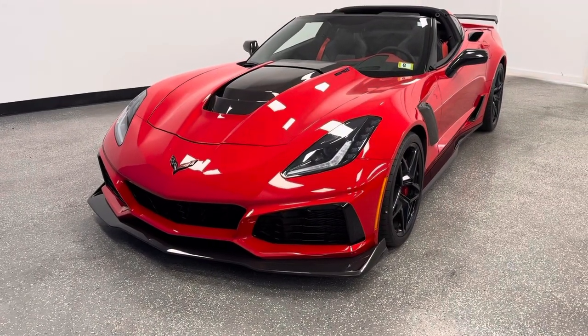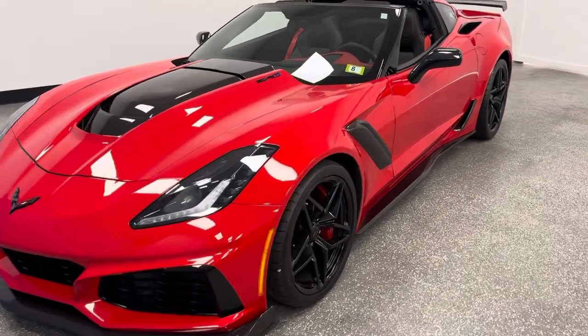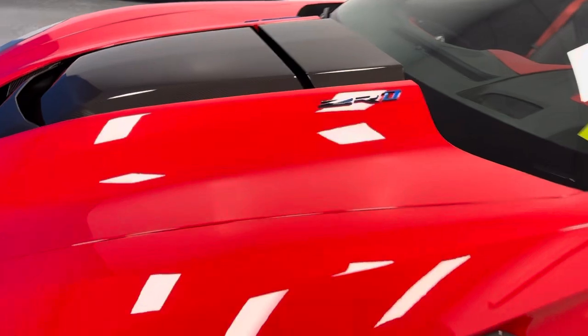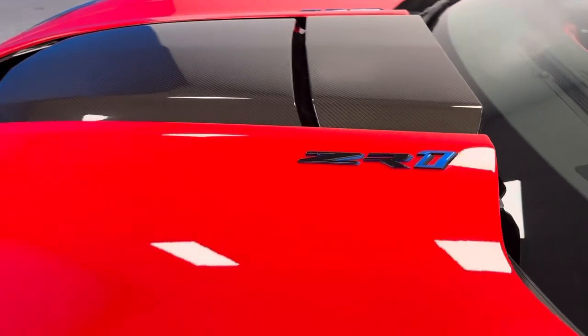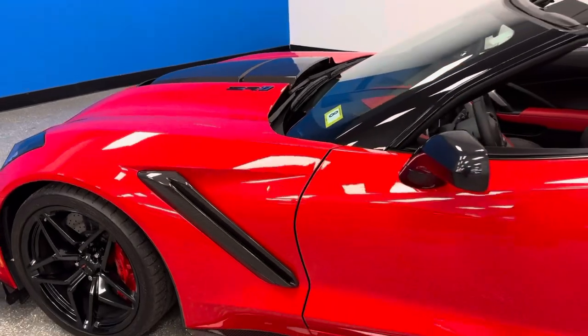Corvette enthusiasts shopping online nationwide are searching for the absolute pristine quality, rare finds, and the best part — the best quality. This is all of that.